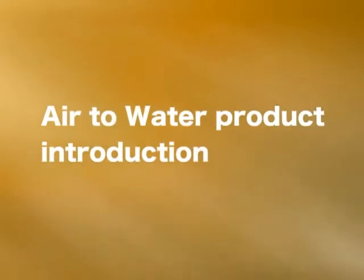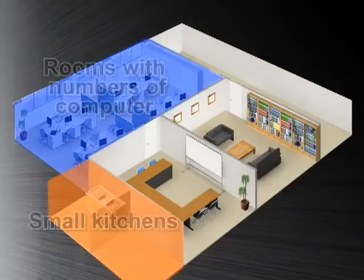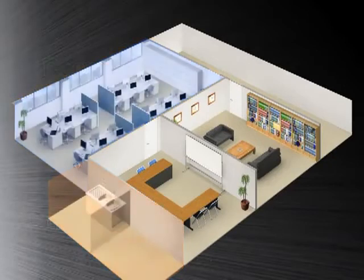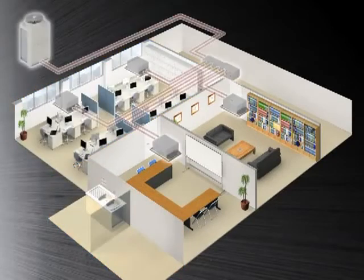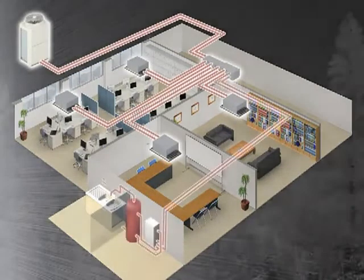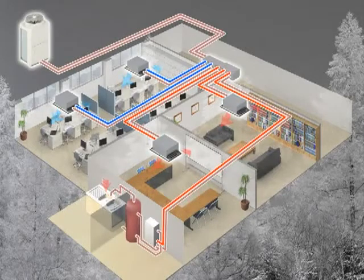In office buildings, different tenants and rooms have individual requirements, which means cooling, heating, and hot water are expected throughout the year. Our Air-to-Water system is a solution for this. In winter, hot water is available in small kitchens using the waste heat from cooling operation in rooms with large numbers of computers.